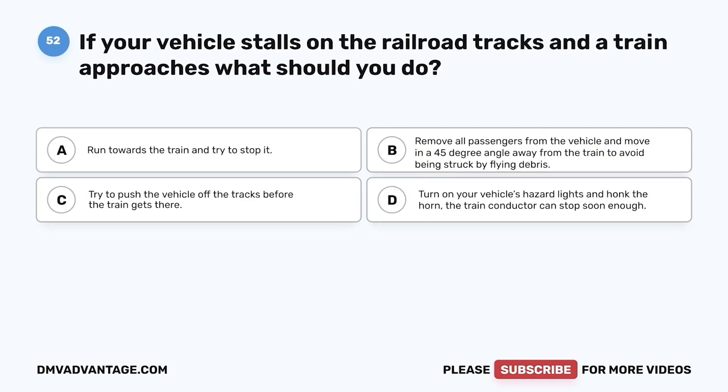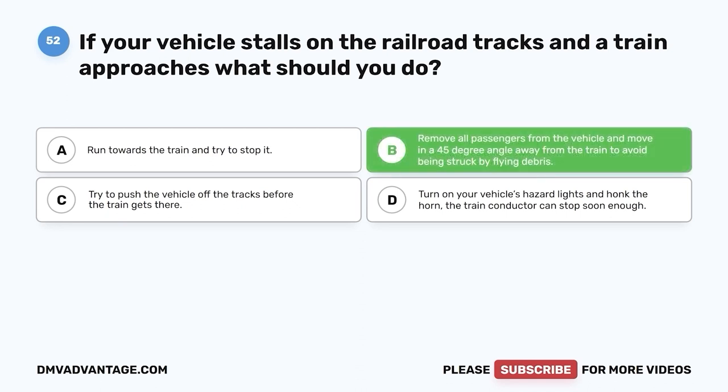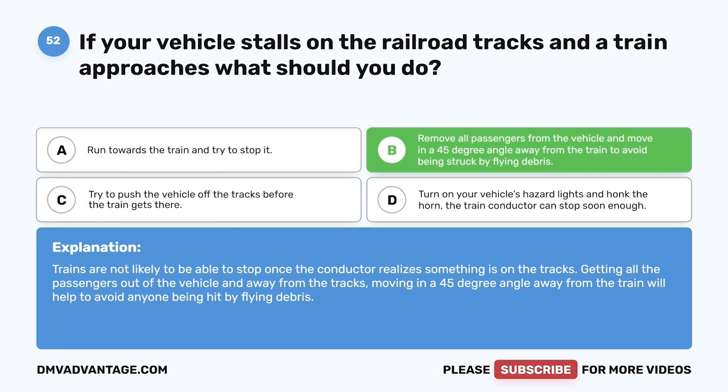Question 52: If your vehicle stalls on the railroad tracks and a train approaches, what should you do? A. Run towards the train and try to stop it. B. Remove all passengers from the vehicle and move in a 45-degree angle away from the train to avoid being struck by flying debris. The correct answer is B. Trains are not likely to be able to stop once the conductor realizes something is on the tracks. Get all passengers out and away from the tracks, moving at a 45-degree angle away from the train to avoid flying debris.